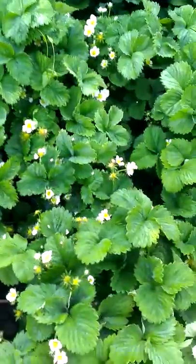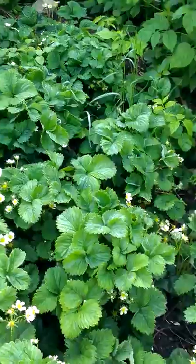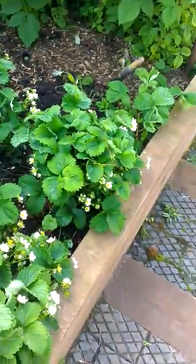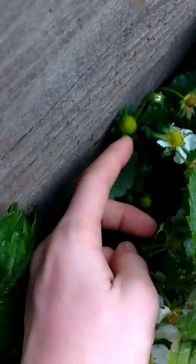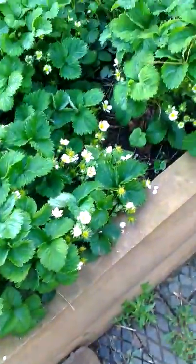I might get a few more and put them in the aeroponics tub, actually. But other than that, that's it for now. Actually, you can just about see some of the size of these at the moment. There's nothing there yet, really, but something to compare in the future.